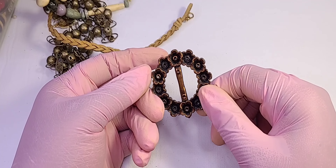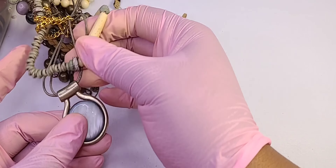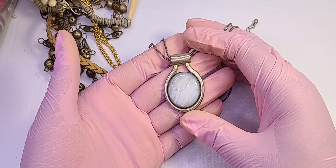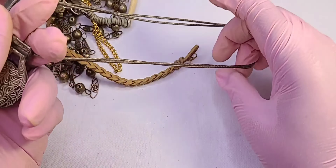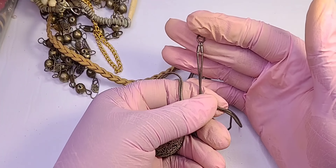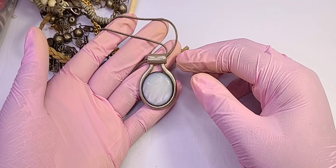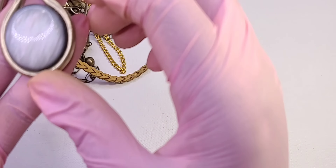I'm guessing that's a belt buckle — that's going in crafts. If you guys hear noise in the background, my mom is here and my twin will be coming home from work soon. That's what the noise is. That's pretty, but it's tarnished.